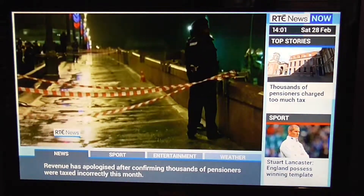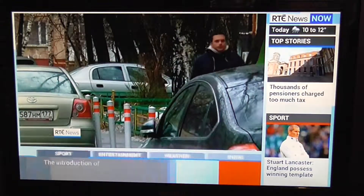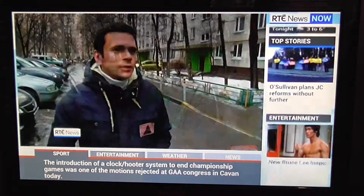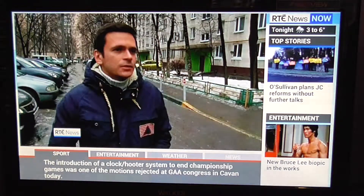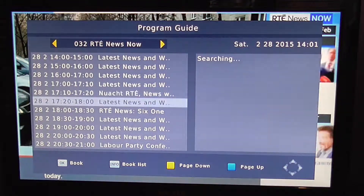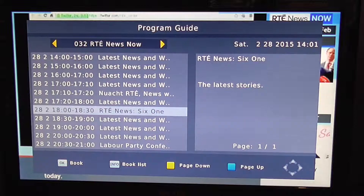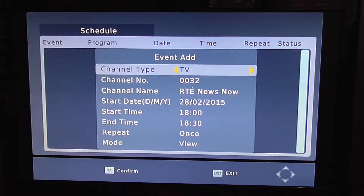In this video for the Edison Optimus Terras HD digital terrestrial receiver, we're going to show you how you can schedule a future recording using the seven-day EPG. To do this, all you have to do is simply pull up the EPG. I want to record the news at six o'clock tonight, so I'm going down to that and pressing the OK button to book and schedule it.